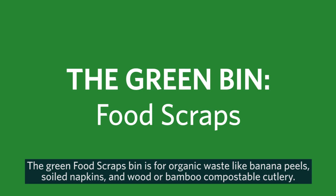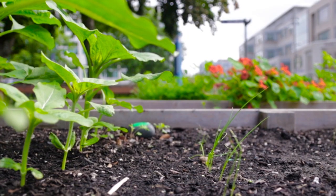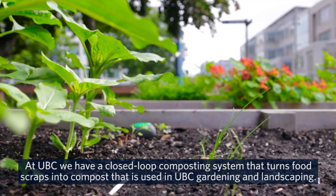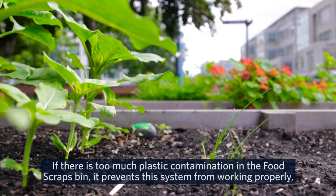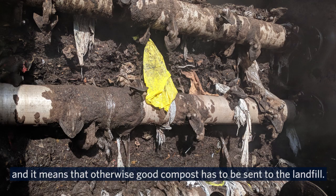The green food scraps bin is for organic waste like banana peels, soiled napkins, and wood or bamboo compostable cutlery. At UBC we have a closed-loop composting system that turns food scraps into compost that is used in UBC gardening and landscaping. If there is too much plastic contamination in the food scraps bin, it prevents the system from working properly and it means that otherwise good compost has to be sent to the landfill.